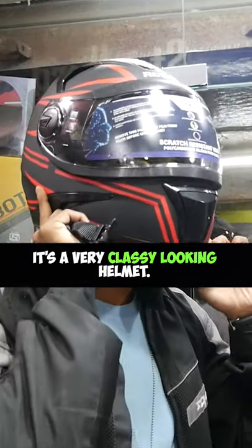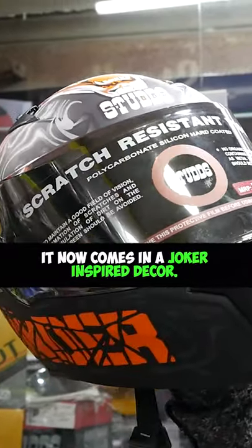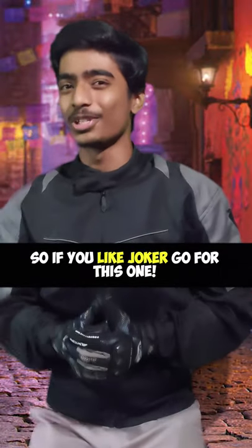The first one is the Steelbird Robot — it's a very classy looking helmet. The second one would be the Studs Thunder. It now comes in a Joker inspired decor, so if you like Joker, go for this one.